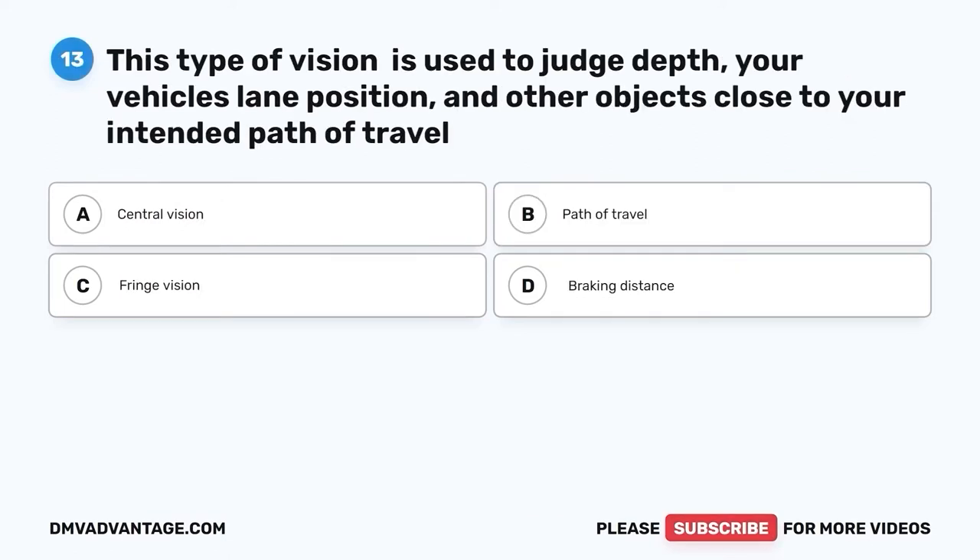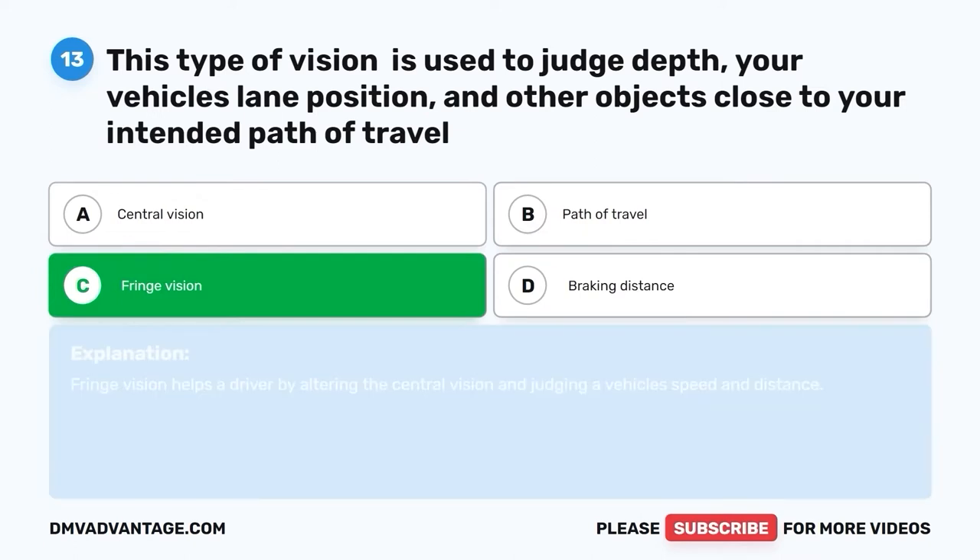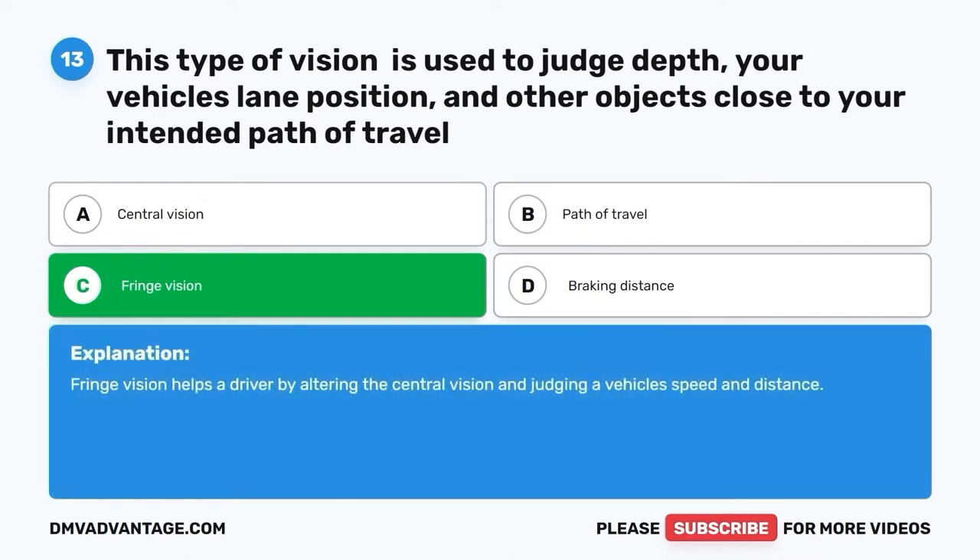Question thirteen: This type of vision is used to judge depth, your vehicle's lane position, and other objects close to your intended path of travel. A. Central vision. B. Path of travel. C. Fringe vision. D. Braking distance. The correct answer is C, fringe vision. Fringe vision helps a driver by alerting the central vision and judging a vehicle's speed and distance.